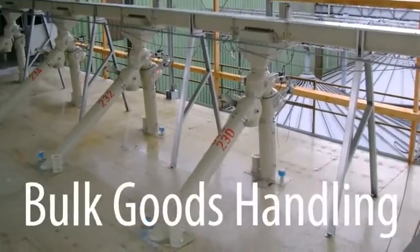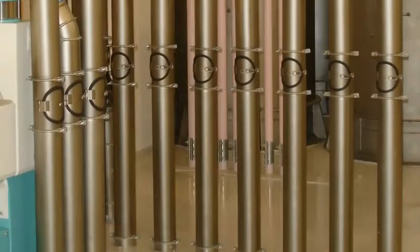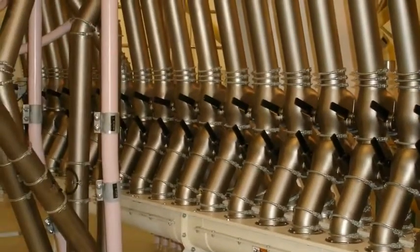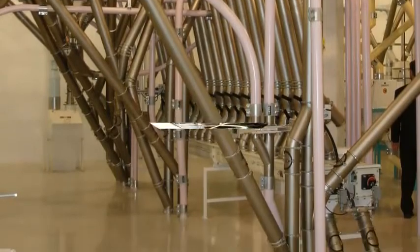Yakob pipework systems for gravity conveying bulk goods: from seeds and grains to flour, from coffee beans to cocoa, from synthetic granules to fertilizers.